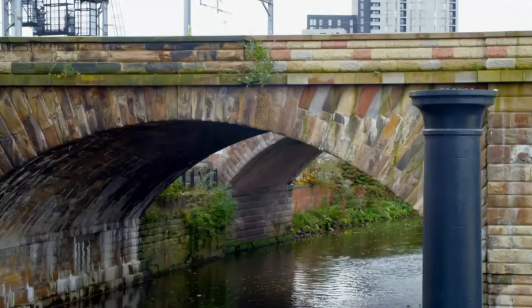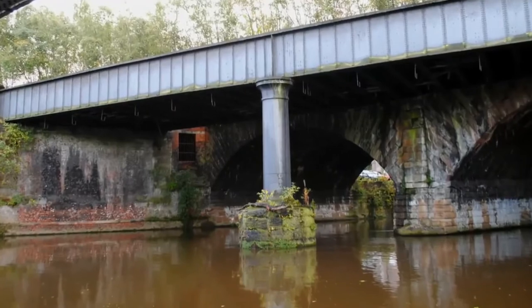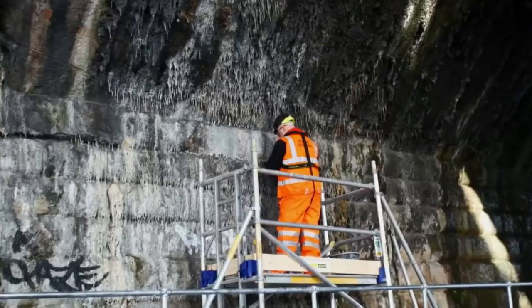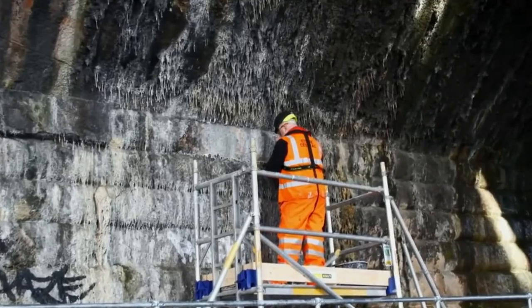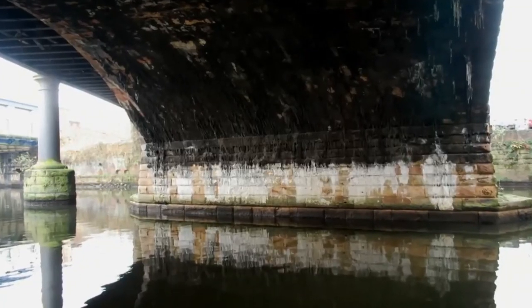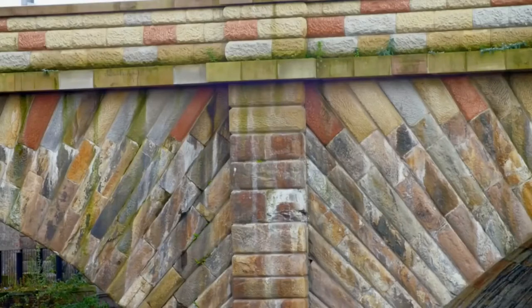Stephenson's bridge didn't look like this when we started on the project. Everything we see here was black and there were stalactites hanging from the underside of the bridge. So a big part of our project was restoring this, bringing it back into public ownership and safeguarding it for the future. And what a great job they've done.